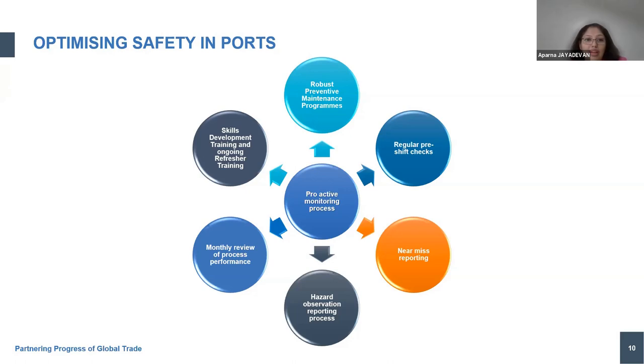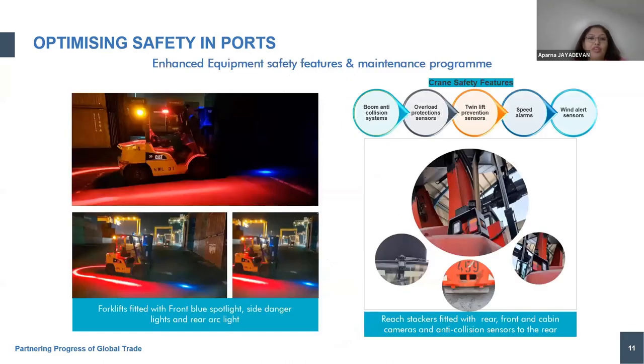Nothing is possible without people being at par with your expectations, and that's why skills development training and ongoing refresher training is very core for Gulf Tainer and people management. Some key safety measures adopted in our equipment: from forklifts we've got safety lights and core crane safety features. We already have most of the products discussed by our panelists today — anti-collision systems, overload protection systems, twin-lift prevention sensors, speed alarms, and wind alert sensors — available on our side-deck screens and mobile hardware screens. Cameras and sensors are built into all terminal handling equipment as a technical control, in addition to the people controls at every step of our daily operations.